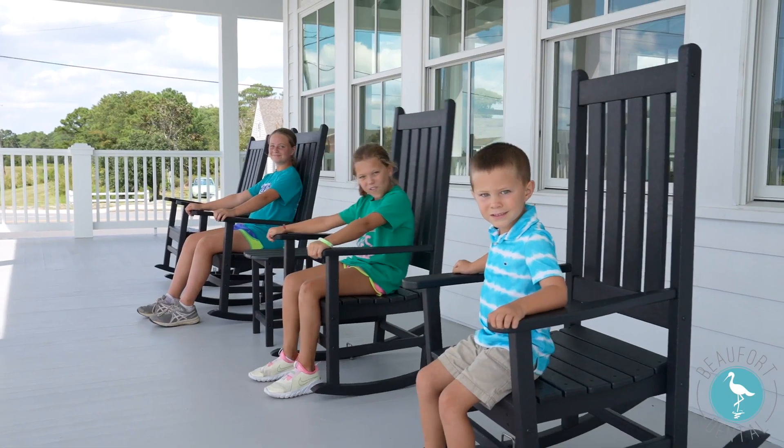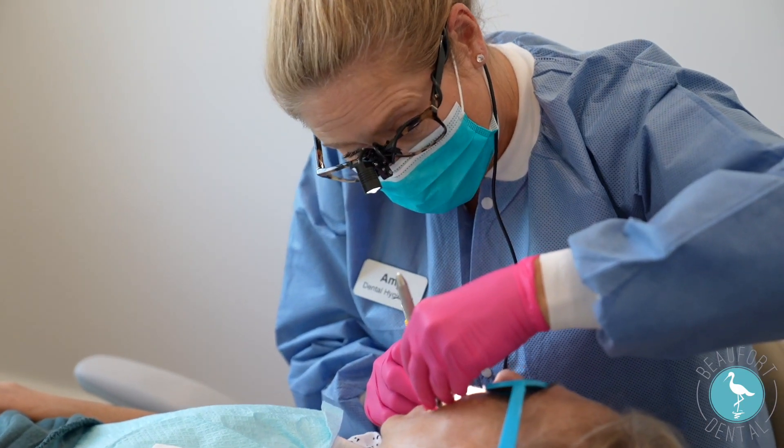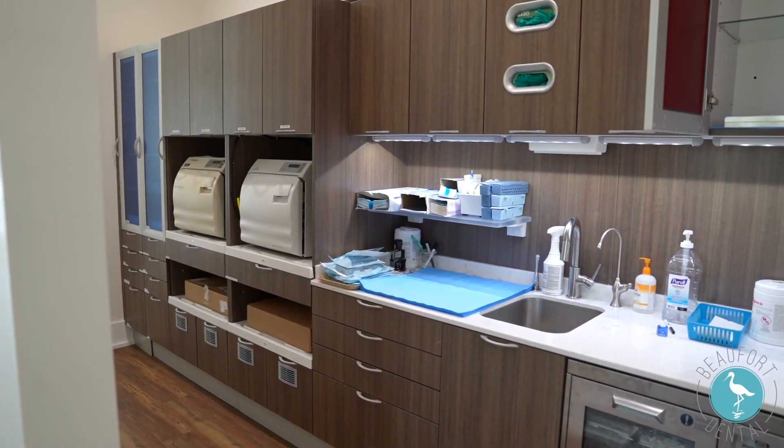Hi, I'm Dr. Will Harvey. If you're new to Beaufort or the area and haven't found a dentist, we hope that you'll drop in and see our new facility, where we have excellent patient care and some of the latest and greatest technology available in dentistry. We hope that you'll swing by and check us out.